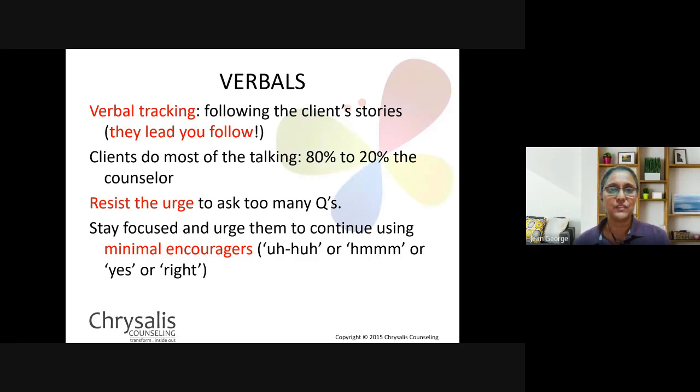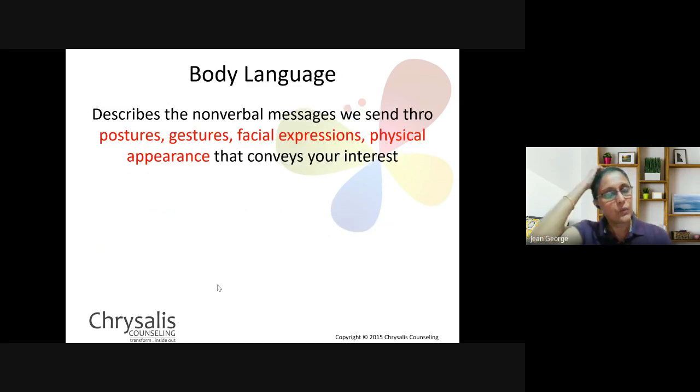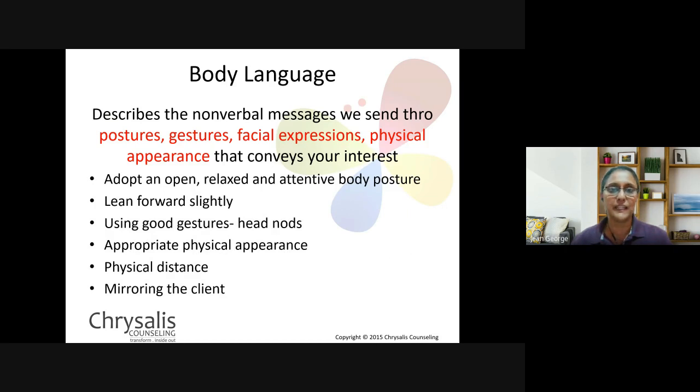When we're looking at body language, what is body language? It describes the non-verbal messages that we send through our posture, through our gestures, through our movement, through our physical appearance, and maybe even how we come adorned or dressed. Your body position should convey to your counselee your interest and involvement. A positive body language is demonstrated by a relaxed posture, steady eye contact, occasional nods of the head, and an occasional smile or happy expression.